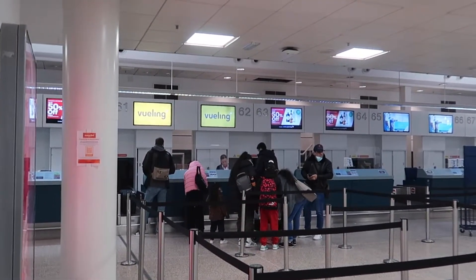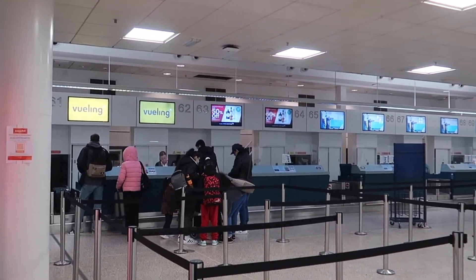The check-in counter was not really busy that morning. I just went there because I wanted to have a physical boarding pass.